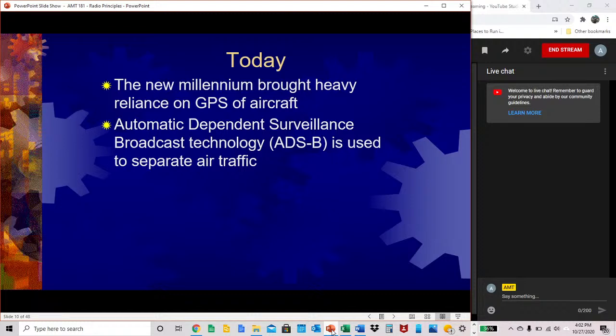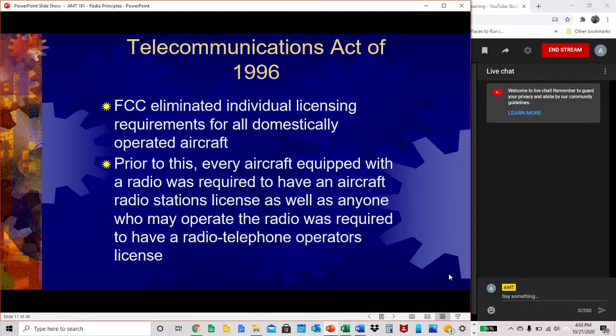The new millennium brought heavy reliance on GPS for aircraft. Automatic Dependent Surveillance Broadcast technology is now used to separate air traffic. The Telecommunications Act of 1996 had the FCC eliminate individual licensing requirements for all domestically operated aircraft. Prior to 1996, every aircraft equipped with a radio was required to have an aircraft radio station's license, and anyone who may operate the radio was required to have a radio telephone operator's license.